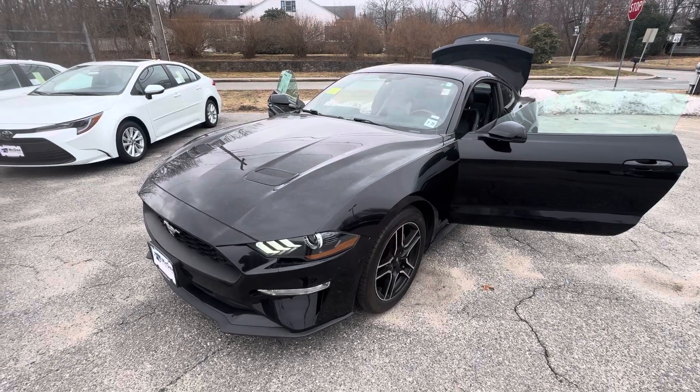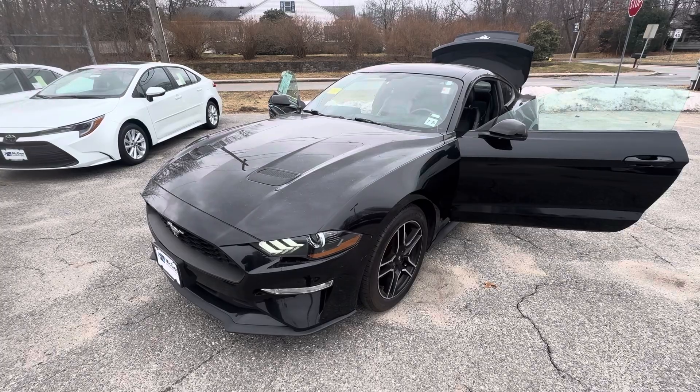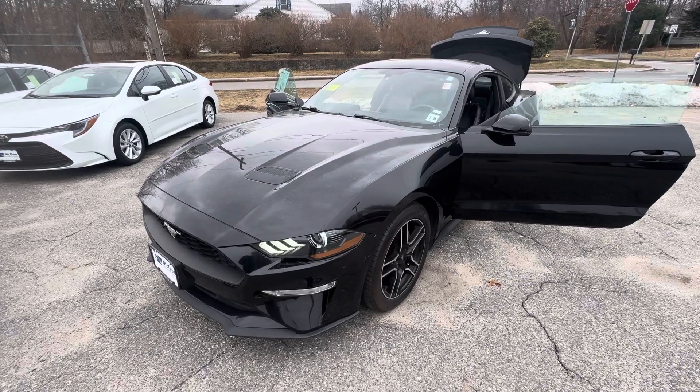Hello and good morning, Garrett. This is Berto from McGee Toyota of Dudley. I hope all is well. Just sending you a quick video walk around the Ford Mustang that you were inquiring about.